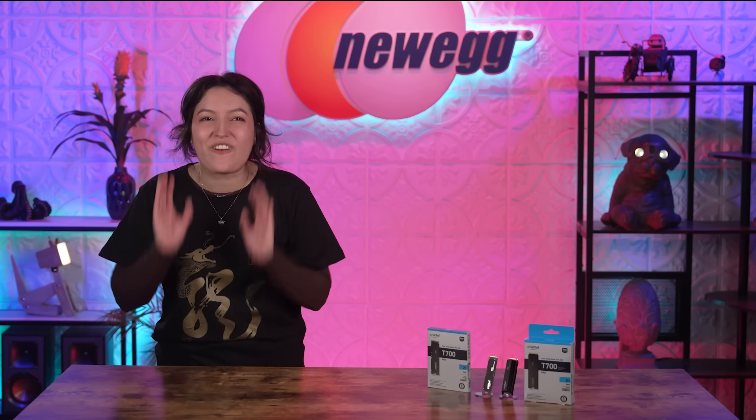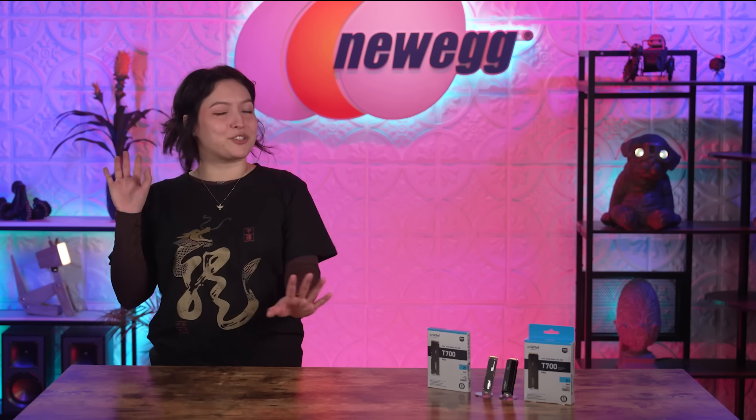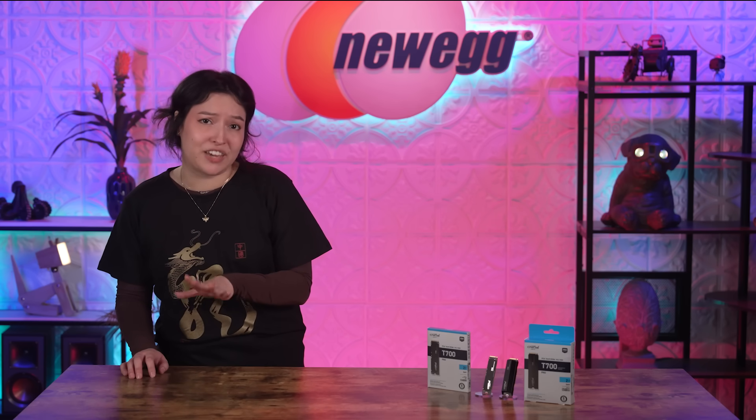Crucial unleashes the world's fastest retail Gen 5 consumer NVMe SSD — the Crucial T700 — built for high performance gaming, photo and video editing, and storing your evil alter ego Vicky.